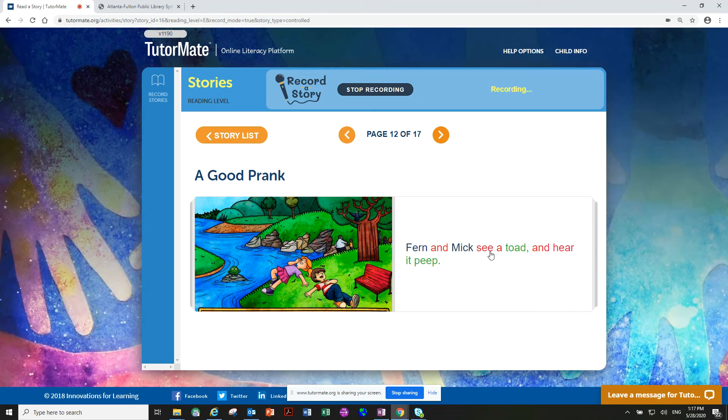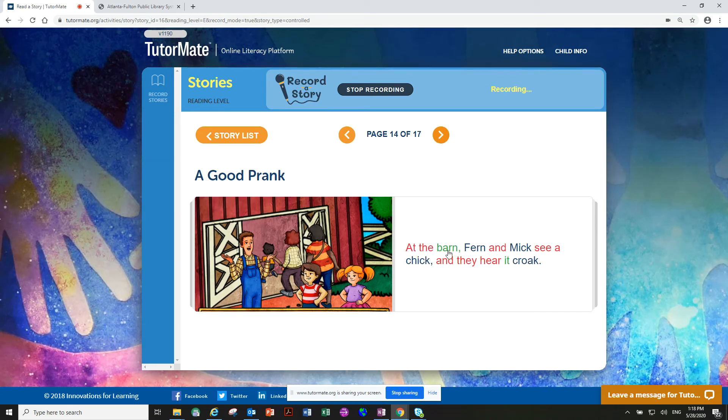Fern and Mick see a toad and hear it peep. Look at the toad right here — they fall down laughing because toads don't peep. Chicks peep. At the barn, Fern and Mick see a chick and they hear it croak. Who does a croak? Toads make the croak sound and chicks do the peep sound, but they're doing the opposite in this story. But chicks don't croak — toads do.